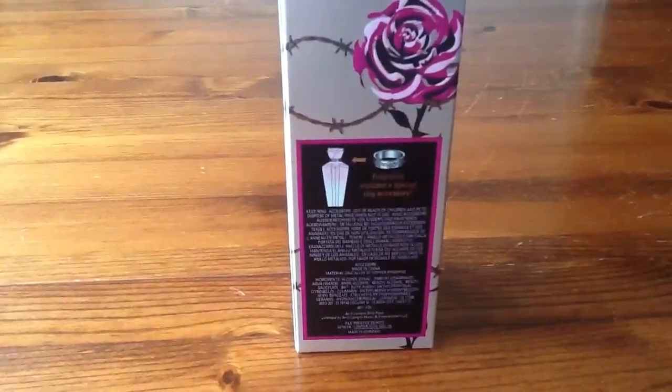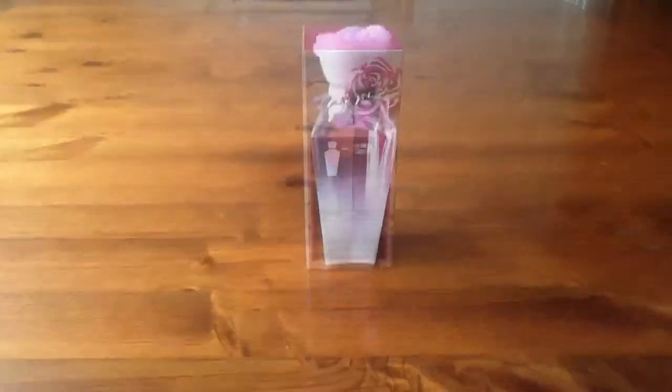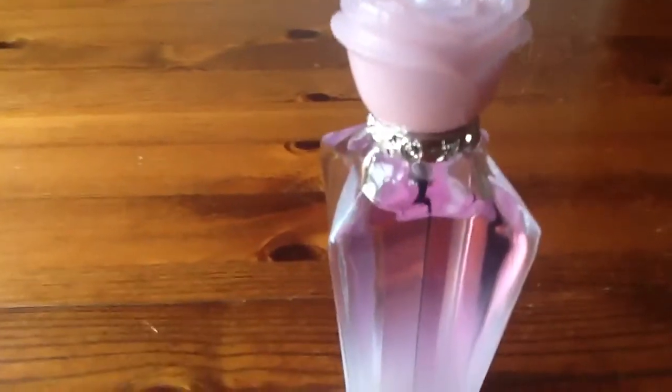Avril's doing a really good job with the packaging and the bottle and things. So let's see what the bottle looks like. This is the bottle and here we have a flower top, which I think is absolutely beautiful. It's a very nice light pink color. Here we have the ring,